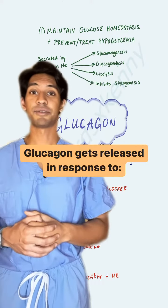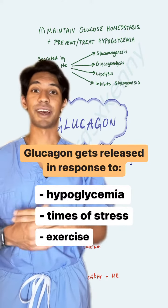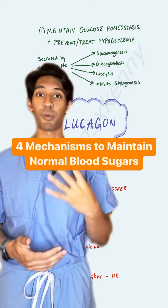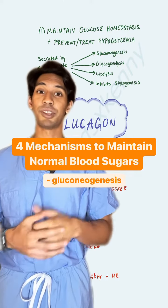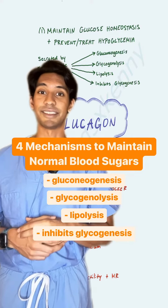Glucagon gets released in response to hypoglycemia or low blood sugar, times of stress, and exercise. The way that it raises blood sugars or maintains normal blood sugars is by four mechanisms: gluconeogenesis, glycogenolysis, lipolysis, and it inhibits glycogenesis.